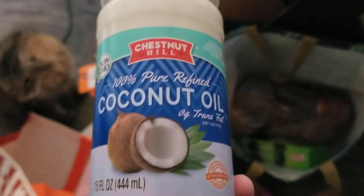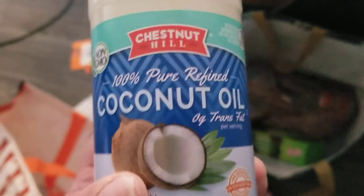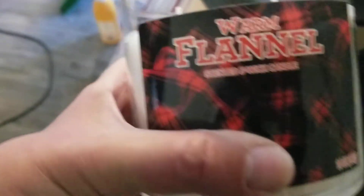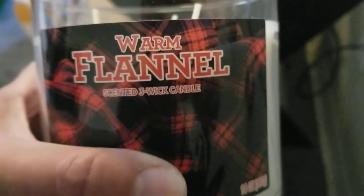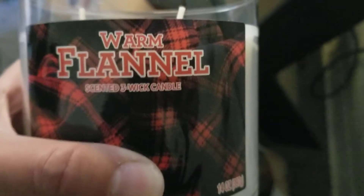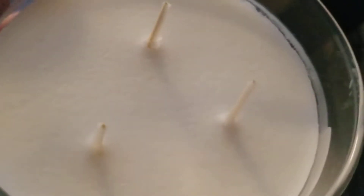I really like to have coconut oil for baking and stuff - it also has some good benefits for the skin. I got this 100% pure refined coconut oil from Family Dollar. And this is the candle I bought today at Dollar Tree - it's warm flannel scented, with three wicks. Triple scented.